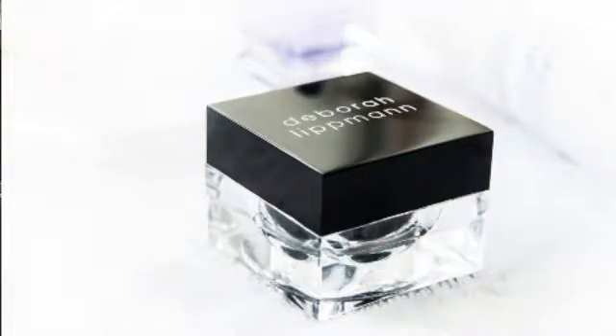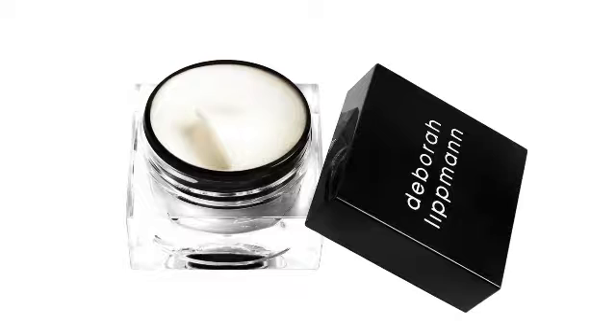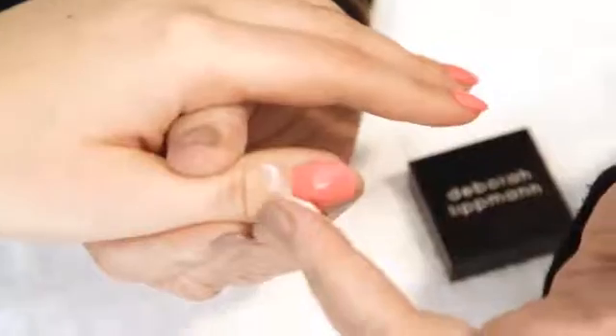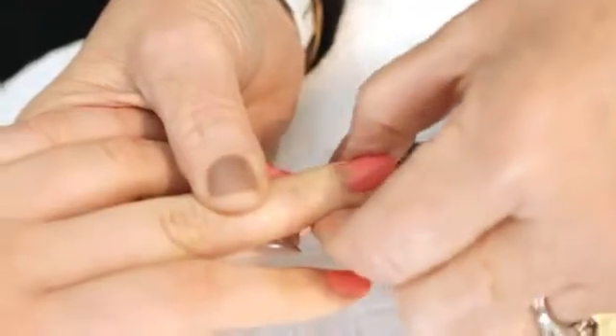This is a nourishing, deeply penetrating, reparative, restorative cuticle cream that has patented raspberry stem cell extract, red algae, and shea butter. This is something you're going to use as your daily treatment — it's nice and buttery, almost a soufflé texture, very light and very restorative. You're going to massage it into your cuticles anytime you feel like you need it during the day.